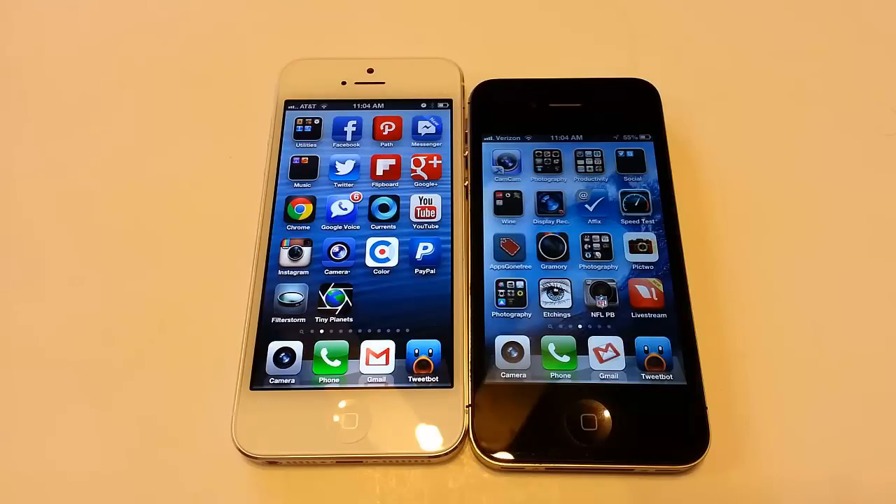The height of the iPhone 5 is 4.87 inches, and the height of the iPhone 4S is 4.5 inches, so the difference is 0.37 inches — it's 0.37 inches taller. The width is exactly the same, 2.31 inches on both devices.